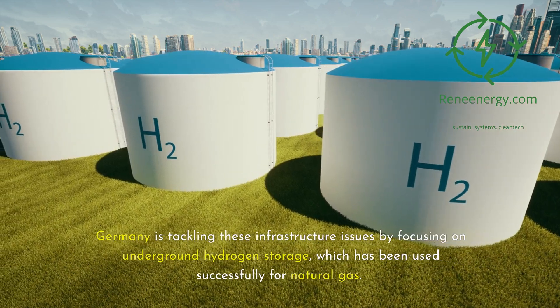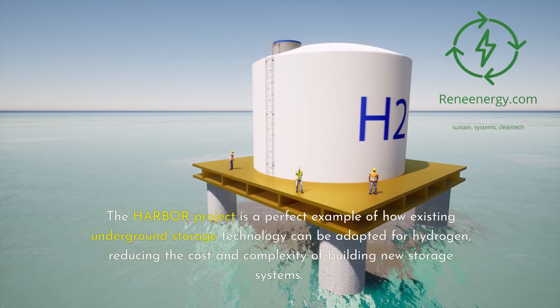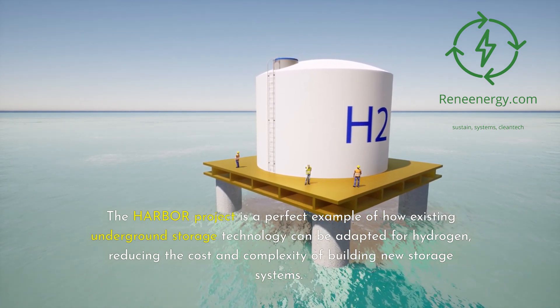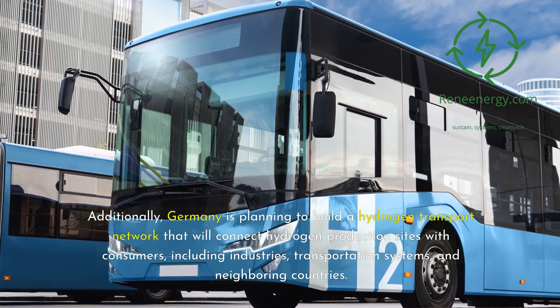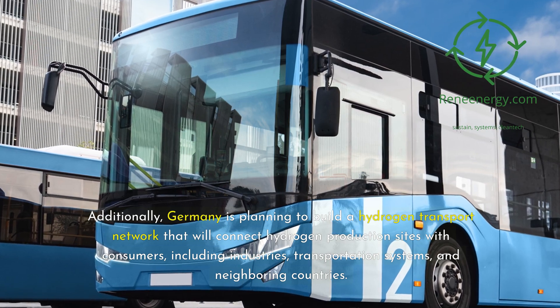Germany is tackling these infrastructure issues by focusing on underground hydrogen storage, which has been used successfully for natural gas. The Harbor Project is a perfect example of how existing underground storage technology can be adapted for hydrogen, reducing the cost and complexity of building new storage systems. Additionally, Germany is planning to build a hydrogen transport network that will connect hydrogen production sites with consumers, including industries, transportation systems, and neighboring countries.